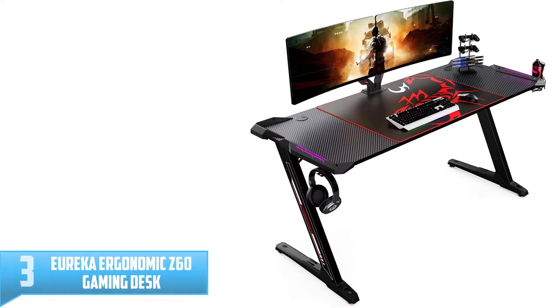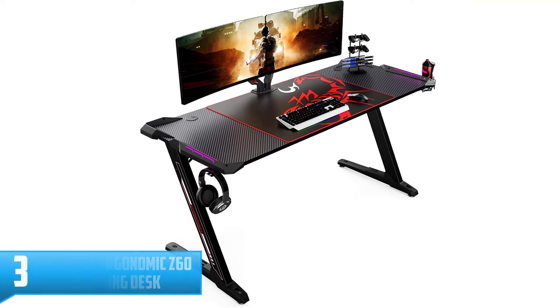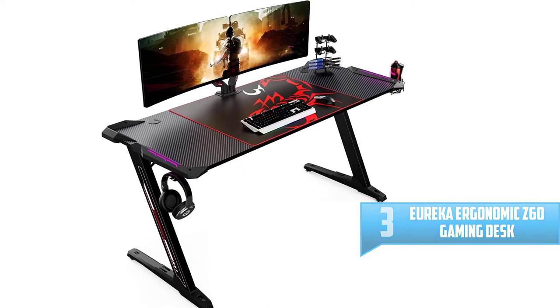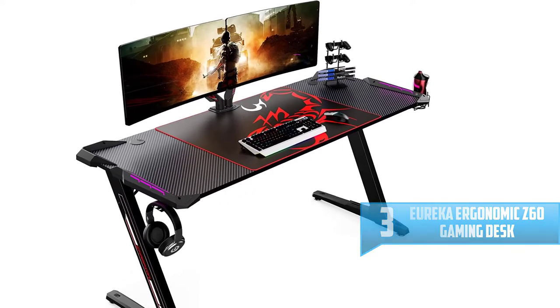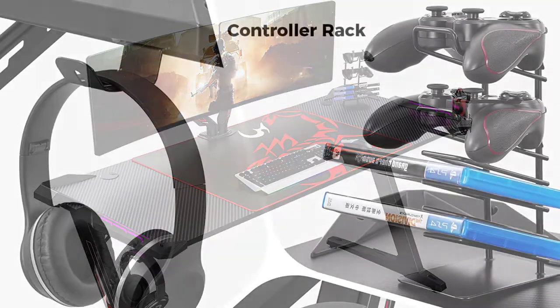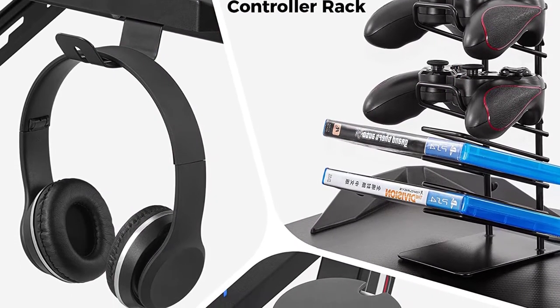Number 3: Eureka Ergonomic Z60 Gaming Desk. The Eureka Gaming Desk has a 60-inch carbon fiber desktop with ample room for your gaming monitors, keyboard, and other important gaming gear. The surface of the desk measures 60 inches wide by 20 inches deep and it can support a maximum weight of 220 pounds.